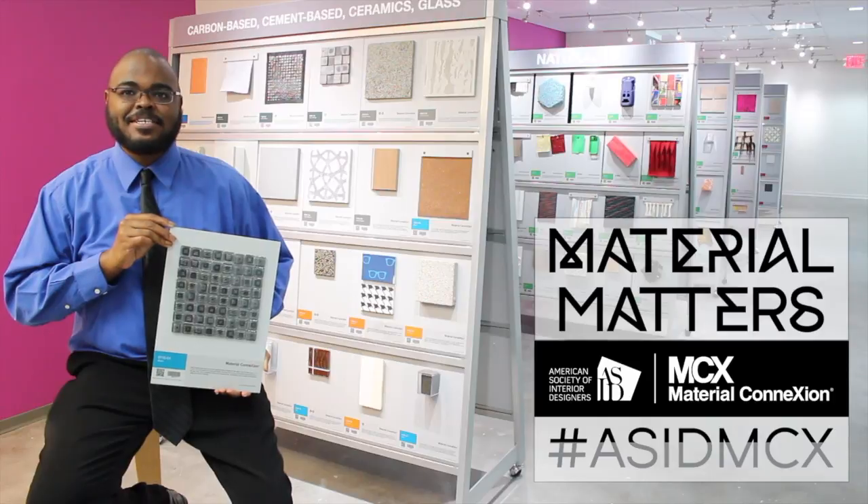Thanks for watching, and please don't forget to share, like, and subscribe to stay looped in about additional exciting stuff happening at the ASID Material Connection Library.